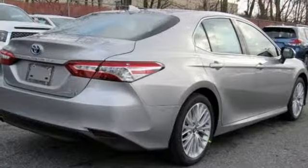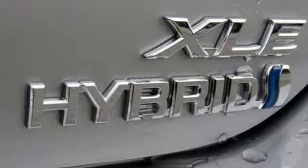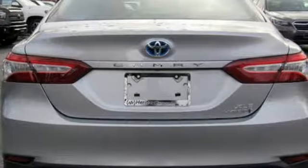Dual zone climate control, continuously variable automatic transmission, active grille shutters, gas pressurized shocks, and in-line four cylinder engine.